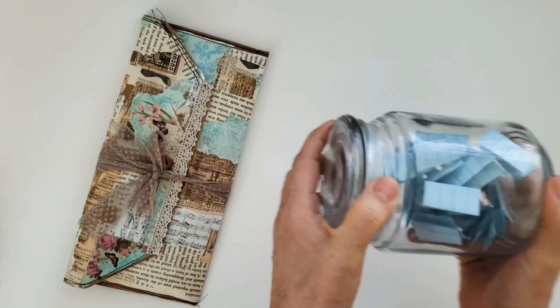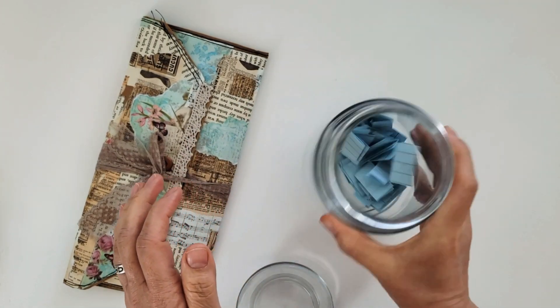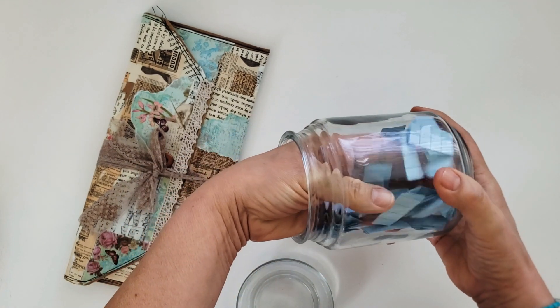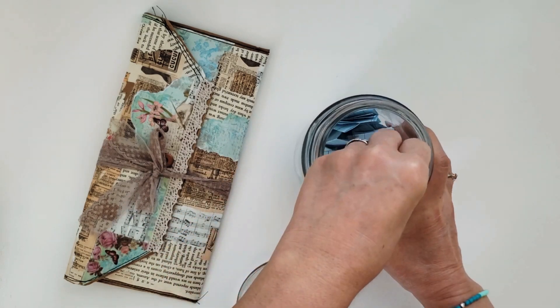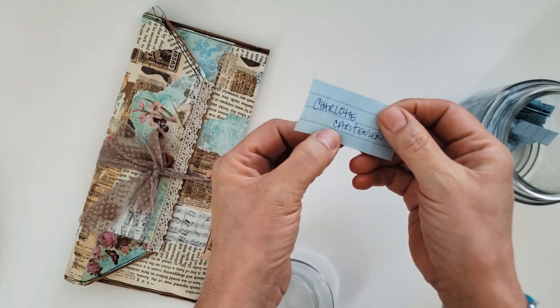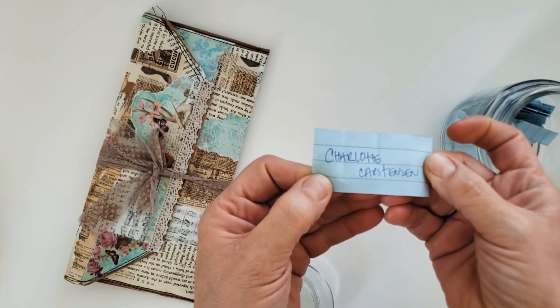I'm so excited, you guys. Thank you so much. Okay, here we go — let's get in there and draw one name. Okay, I grabbed one... Charlotte — I can't read my writing!